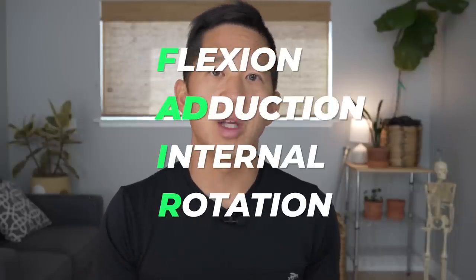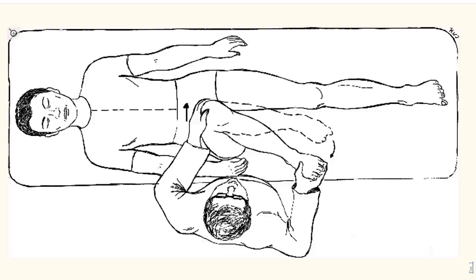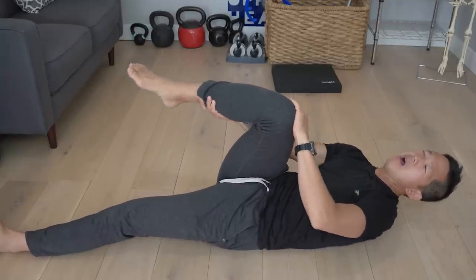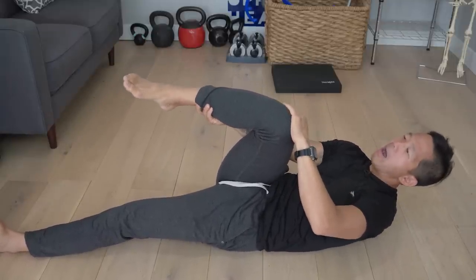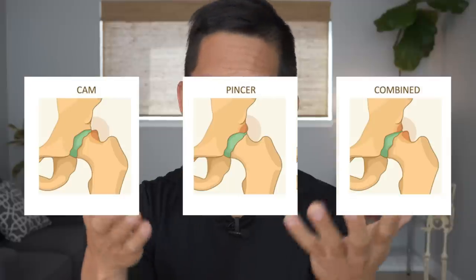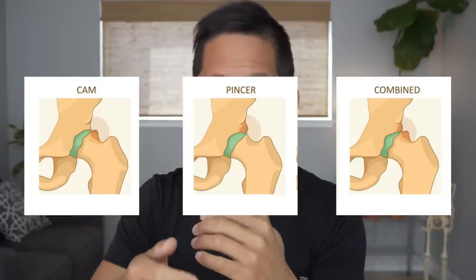So first we're going to start with FADIR, which stands for flexion, adduction, and internal rotation. In this test, your doctor or surgeon is going to pull your leg up towards your chest, bring your leg over the midline, and then create internal rotation of your hip. If this maneuver creates pain in your hip, then doctors and surgeons will claim that this is a positive result, meaning you have hip impingement. In the orthopedic model of hip impingement, this would mean that an x-ray or MRI would show that you have cam, pincer, or mixed morphology, meaning your bone shapes in your hip are just plain bad, and they need to be shaved down.